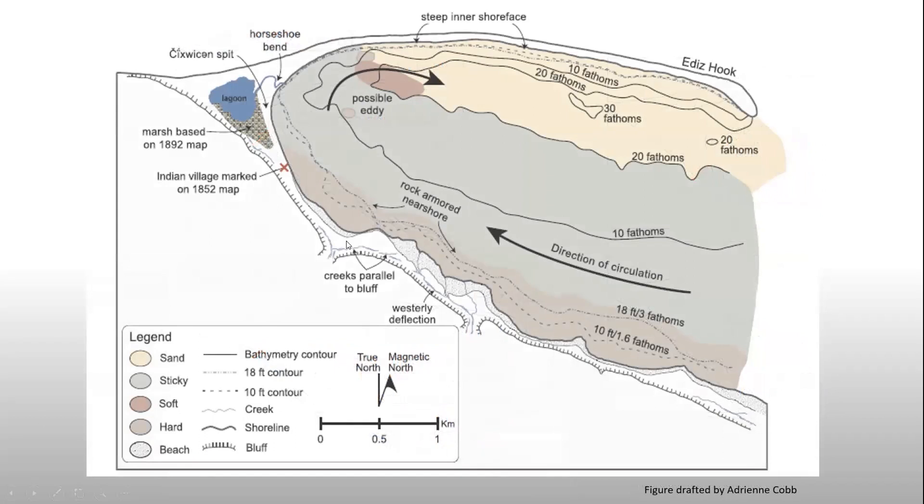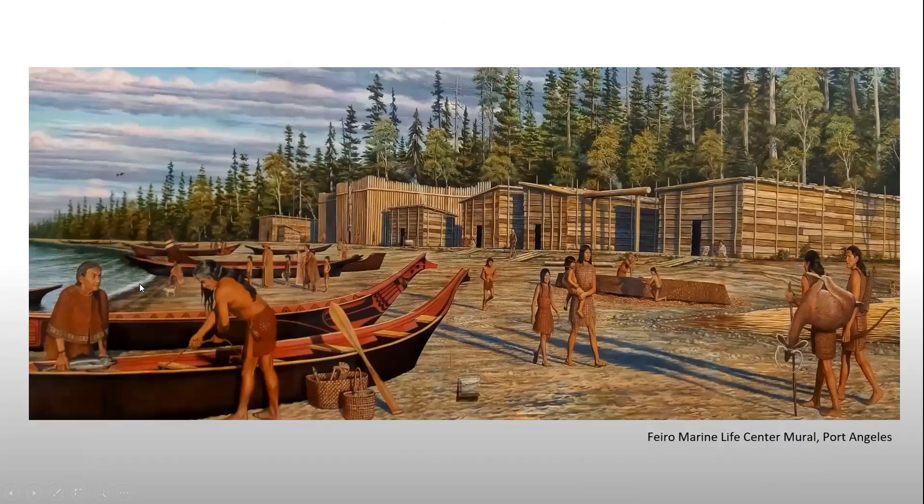Sarah Campbell put together an incredible graphic showing all the different characteristics of the offshore area, bathymetric information, and what kind of sediments are down there. She did a great job of reconstructing all the events that led to the formation of the beach surface that's there now. By the time this was fully formed — around 1,500 years ago and more or less stable — this was a nice place to start building permanent structures. We have evidence of shed roof houses, or the remains of shed roof houses, at the site. I want you to get a sense of what a Lower Elwha Clallam village might have looked like long ago — this mural is from the Fiero Marine Life Center in Port Angeles.